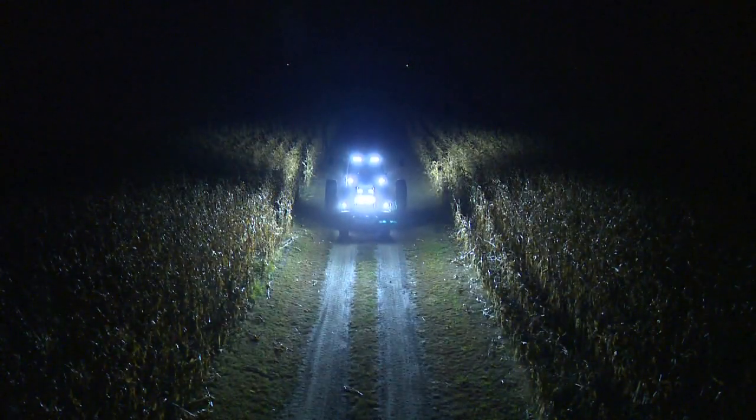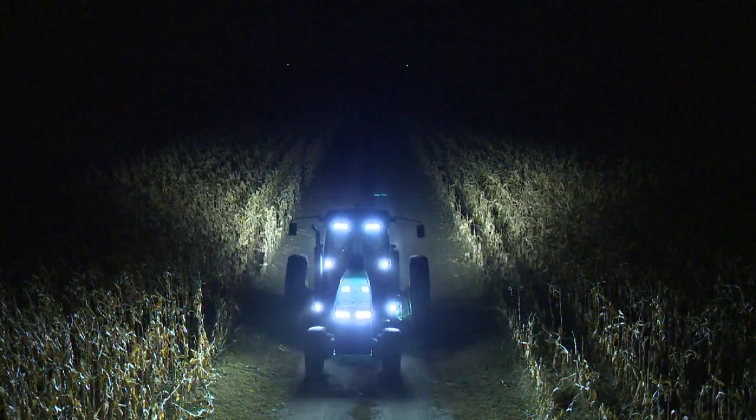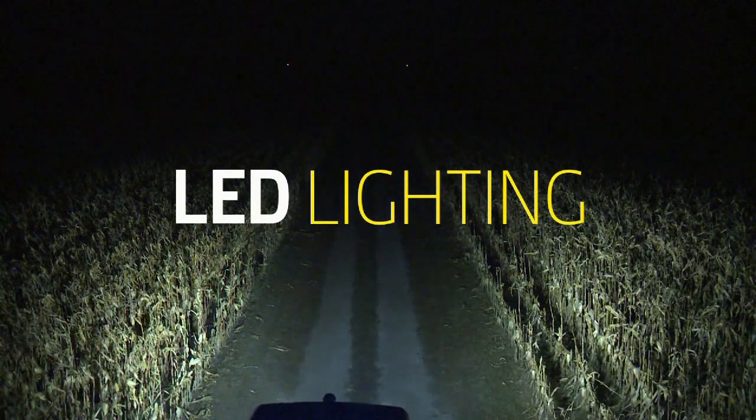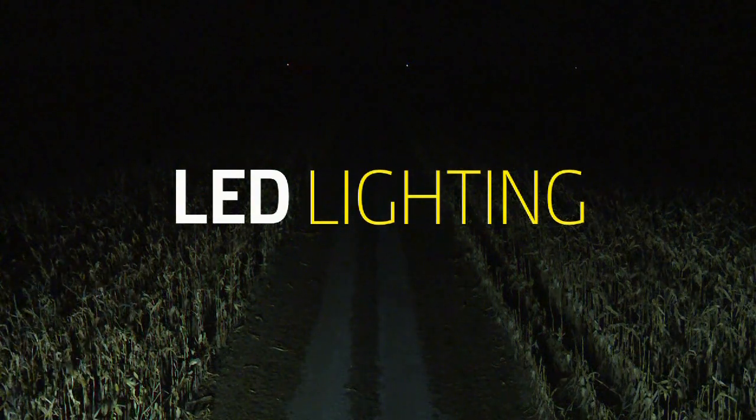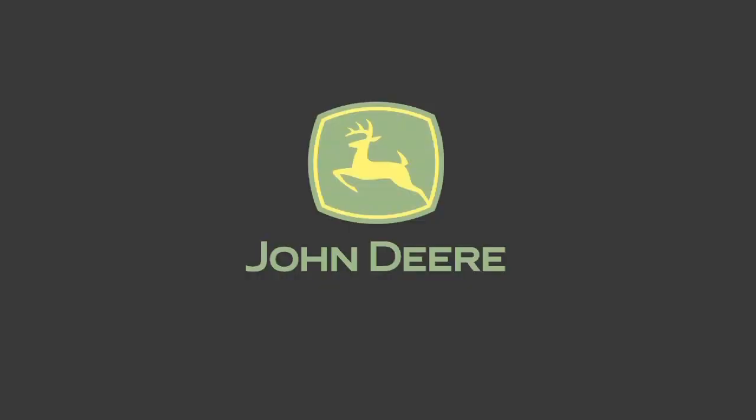Make working in the dark easier and more productive season after season with John Deere LED Lights — the bright way to work the night shift. Ask your dealer today about the growing family of high-quality LED lighting products available from John Deere.